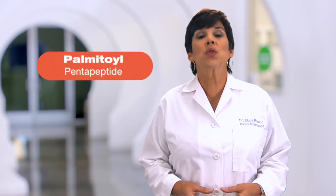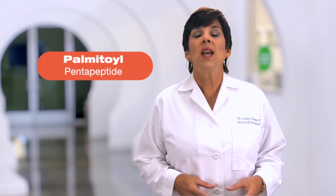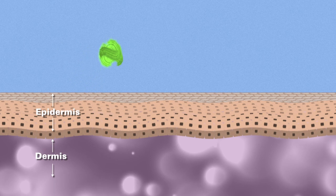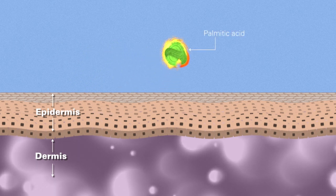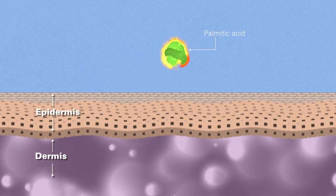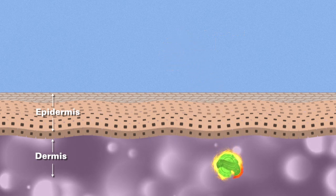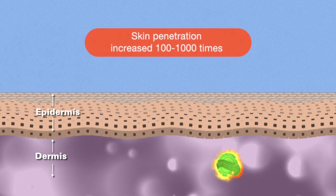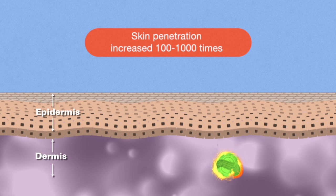Now let's look at the second part of the name. The palmitoyl refers to a fatty acid — palmitic acid in this case — that is attached to the peptide to help get it into the skin. If I were to put the peptide by itself on the skin, the barrier lipid layer would most likely prevent it from penetrating. By adding the fatty acid portion, we make it more lipid loving so it can penetrate through this barrier lipid layer. Adding the fatty acid to the peptide can enhance the penetration of our peptide from 100 to 1000 times, depending on the particular peptide being studied.